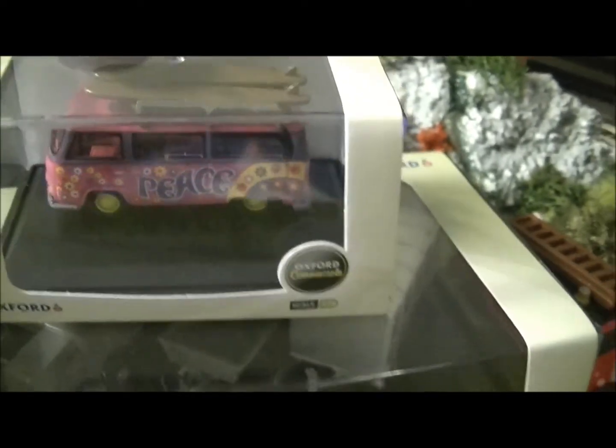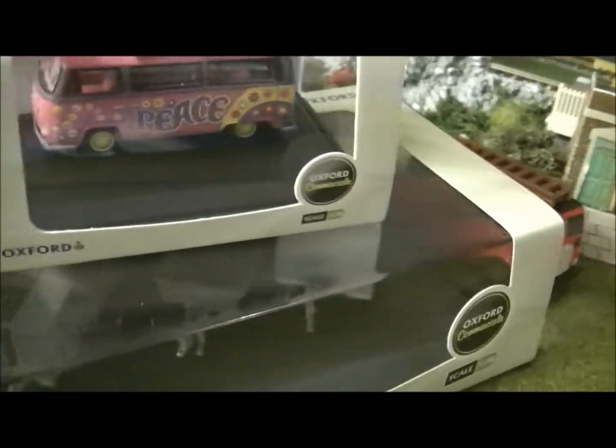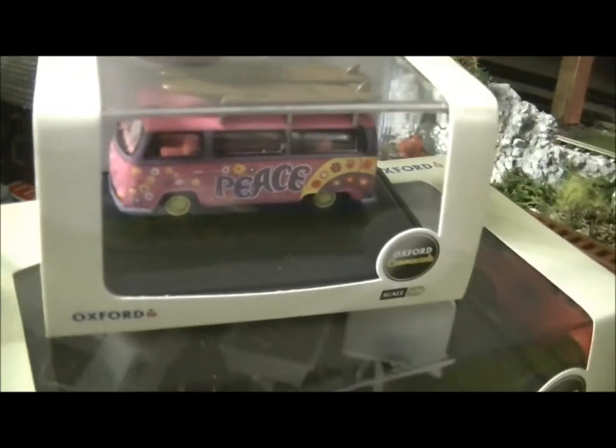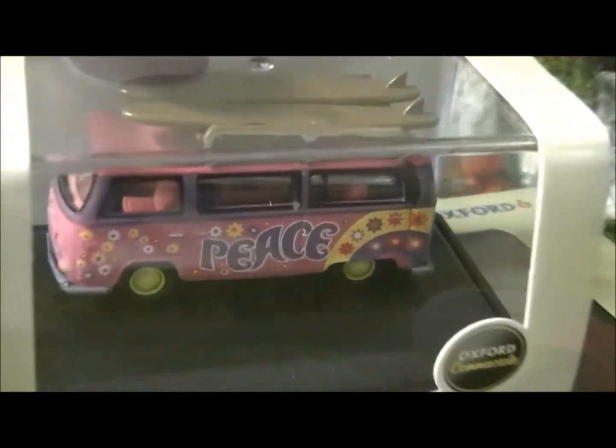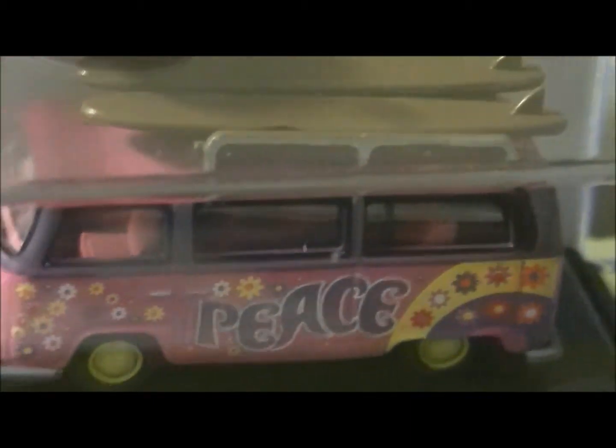This is my hippie camper van. As you can see, it's pink and it says peace on the side of it. And on the other side, I've got a funny feeling it says flower power. So it's very hippie-like with its sort of rainbow colours on there, if you could just make it out through the box — sorry, it's inside one of those plastic boxes. So yeah, it's very bright and vibrant.